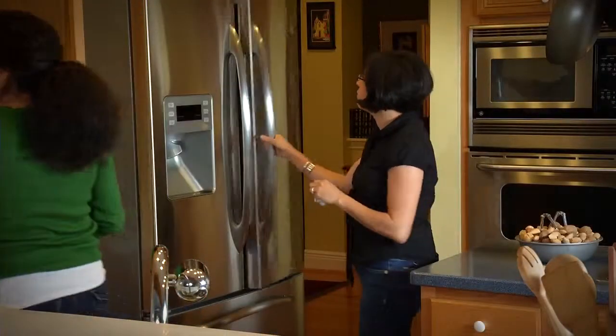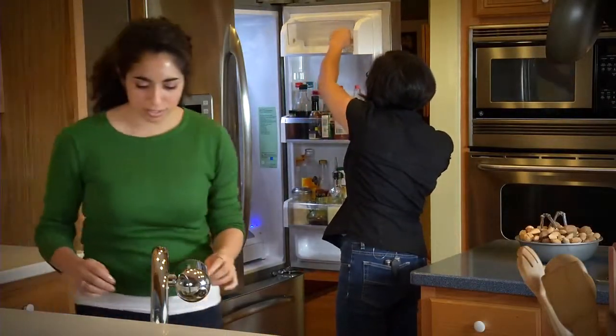If you buy multiple bottles at once, store the others in the refrigerator to make them last longer.